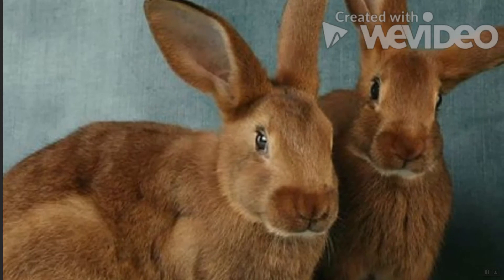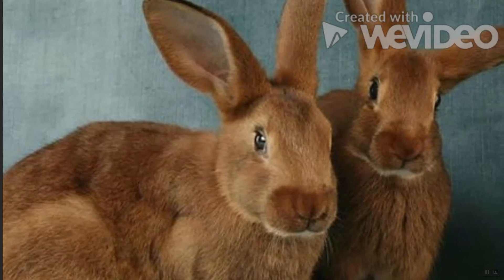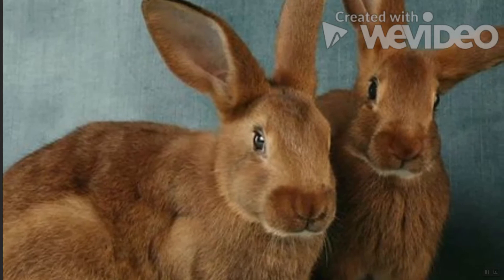Belgian Hare Rabbit: Tracing its roots back to the 18th century, the Belgian Hare is one of the oldest breeds. It thrives best outdoors with ample space and hay. It's considered high maintenance, mostly due to its nervous personality — known to easily spook if people don't properly announce themselves before approaching it.